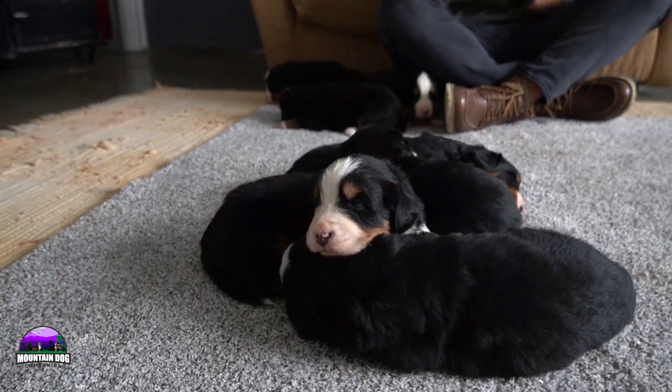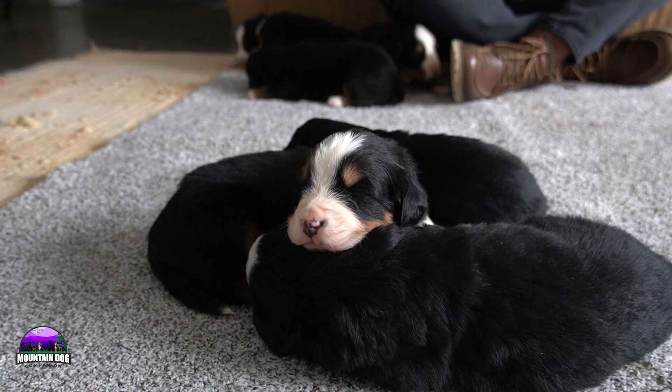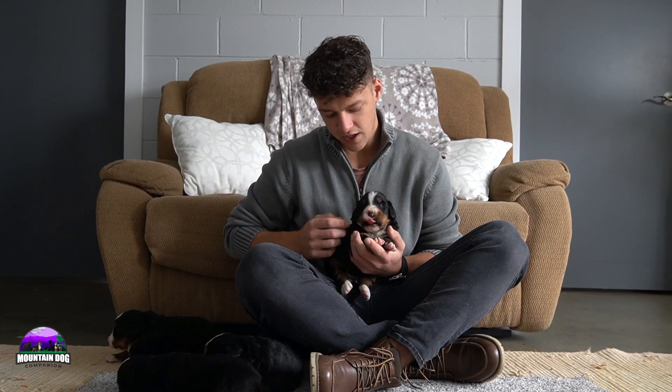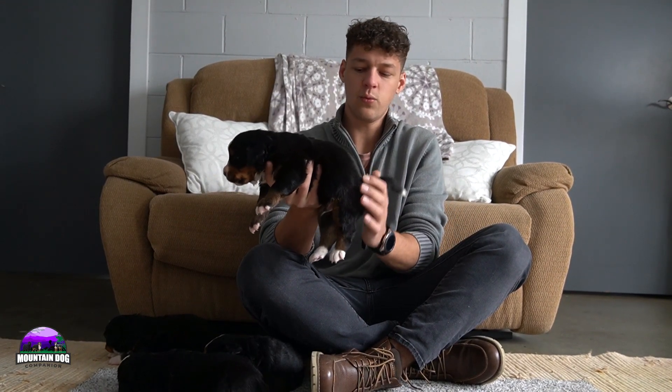Just want to address the pink nose you might be seeing. That pink pigment is just something puppies are born with and they typically grow out of it around six to eight weeks, sometimes sticking around until about ten weeks old at the latest. You might see a spot or two stay pink until that time frame, but 99% of the time they tend to grow out of it — so just in case you were curious about that.